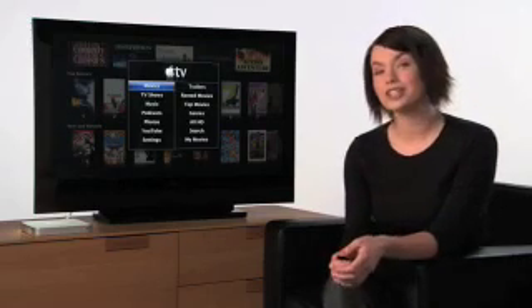Now you've seen how easy it is to get HD movie rentals and more from the comfort of your couch using Apple TV. But remember, you can also rent movies from the iTunes store and watch them anywhere — on your computer, your iPod, or your iPhone. It's just another way Apple helps you enjoy the movies you love. All the latest features of Apple TV are available in a free software upgrade to existing owners. To buy Apple TV, go to the Apple online store or take a test drive at your nearest Apple retail store. Maybe I'll see you there!